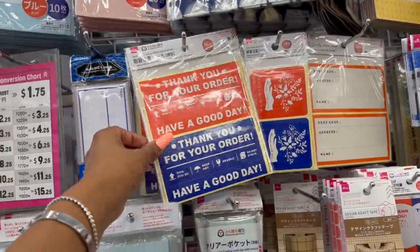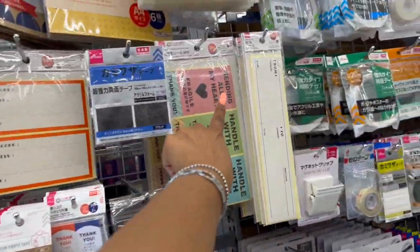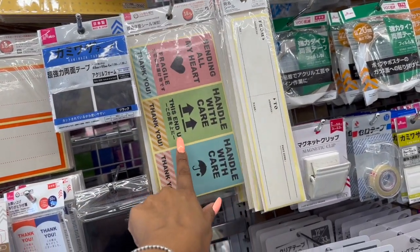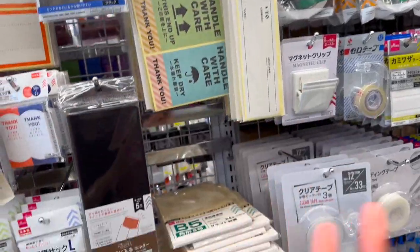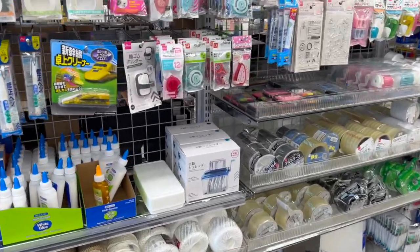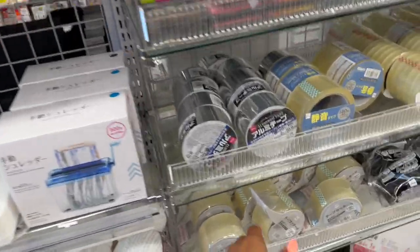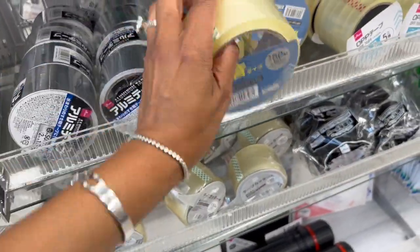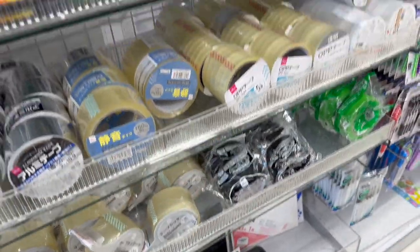They have shipping stickers: 'Thank you for your order,' 'Have a good day' — I don't want that one. I do love 'Sending all my heart,' 'Fragile,' 'Thank you,' 'Handle with care,' 'This end up.' If I'm running low, you might get one of those on your packages if you win one of my gifts. They also have whiteout tape, and for $1.50 that's not bad — sometimes I can't find it at Dollar Tree.